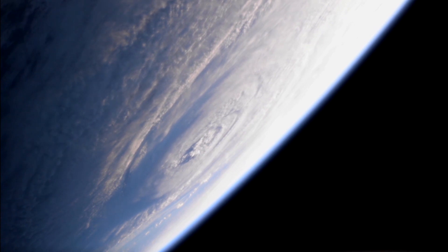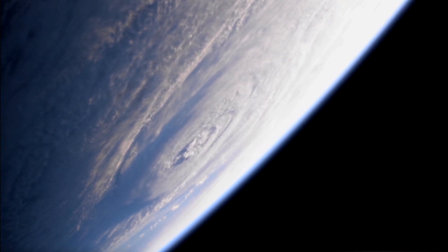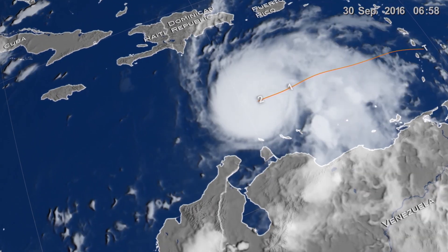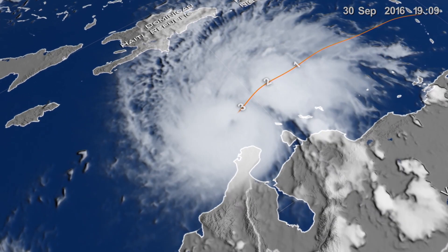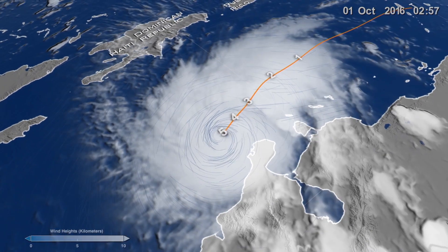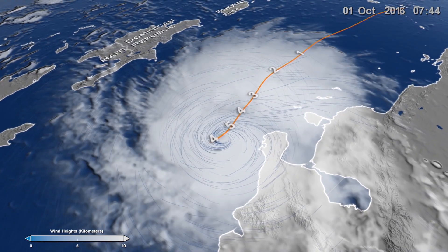In September 2016, Hurricane Matthew was the first Category 5 Atlantic hurricane in the last 10 years. In the satellite footage, this hurricane is spinning counterclockwise in the northern hemisphere, while hurricanes in the southern hemisphere spin in a clockwise direction. Why do hurricanes spin differently in different locations of the Earth, and more importantly, why do they spin at all?